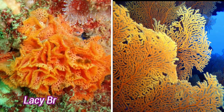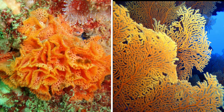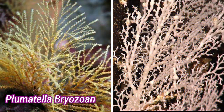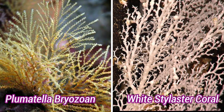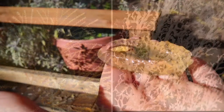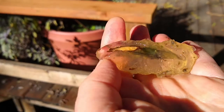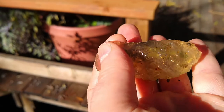Bryozoans share many similarities with coral. Both in their adult stage are sessile, or immobile, fixed to a substrate like a rock or stick. Like coral, most marine bryozoan species form their fantastical structures out of calcium carbonate. In the case of the magnificent bryozoan, however, their structure is a gelatinous goo, secreted by the tiny creatures as they mature.